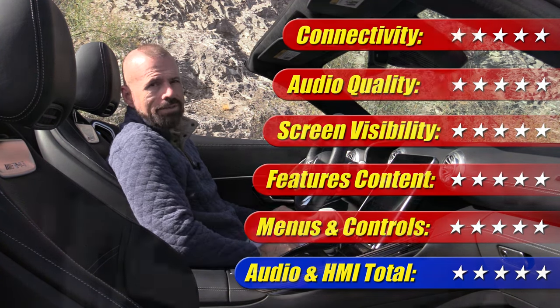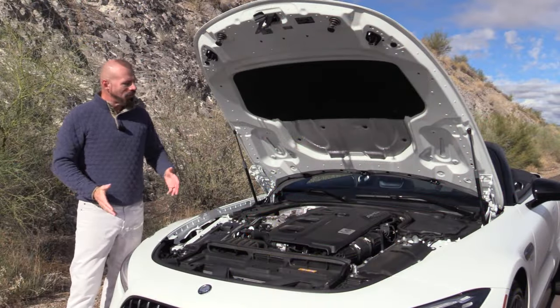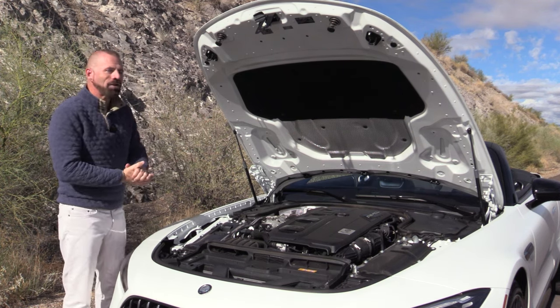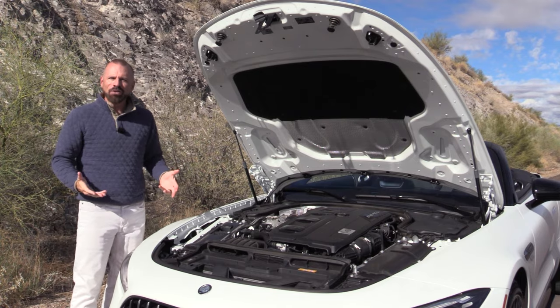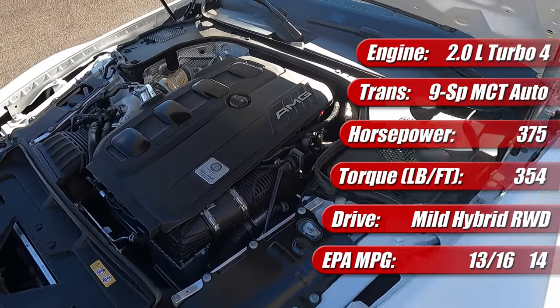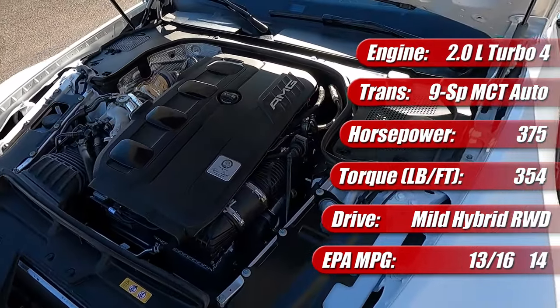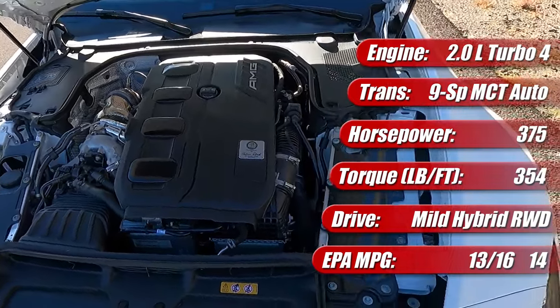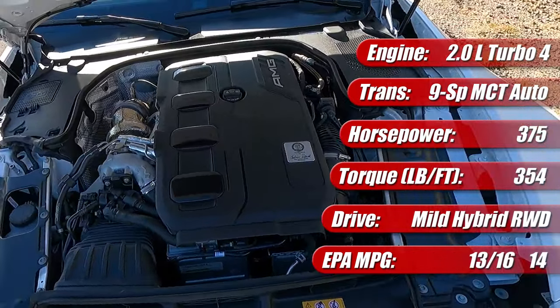This infotainment system gets five out of five stars, no question about it. Before we get out on the drive, let's talk about what's under the hood — there is a lot to talk about. This is a technological tour de force that represents a lot of firsts. Not only is it the first four-cylinder engine under the hood of an SL since the 1950s and early 60s, but it has a lot of new technology.